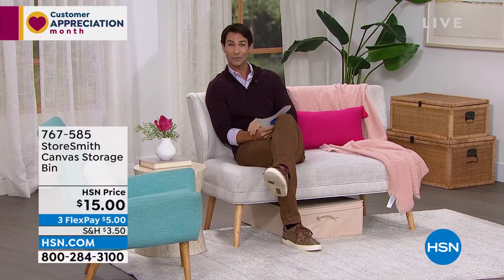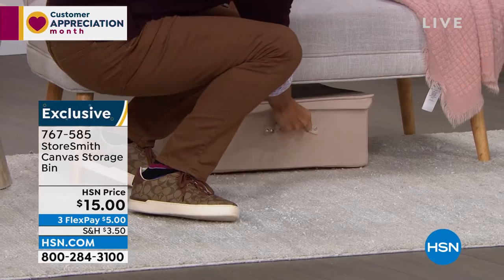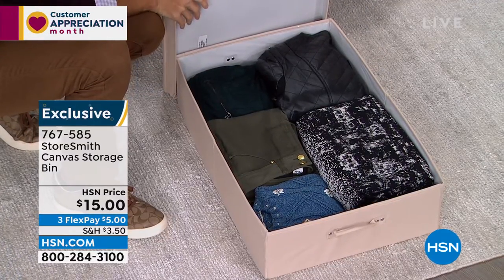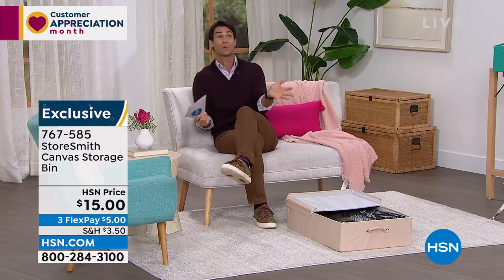I want to show you something — I'm using our first item right now and it's storing a lot while hiding everything away, but it still looks really nice. It's right under here — this is our canvas storage bin. Take a look at the size: it's tucked under the sofa, it looks nice, and comes in a great color. I'm going to slide it out to show you the size. It could hold winter clothes, socks, or be used in the back of a closet or under the bed. It's really well-made canvas with reinforced handles.